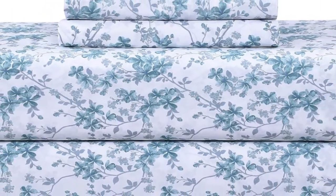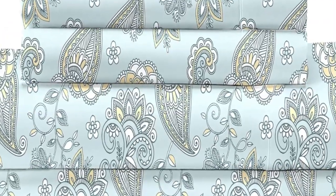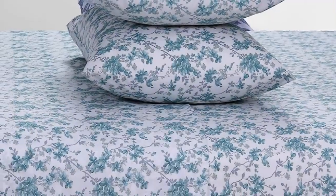How it performed long-term: after using these sheets at home for six months, we noticed some changes in the texture. The material felt less soft and the colors weren't as bright.